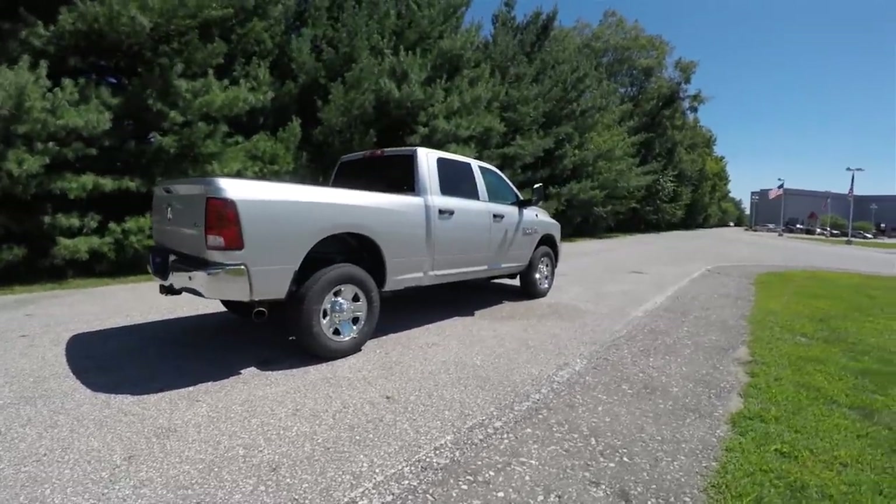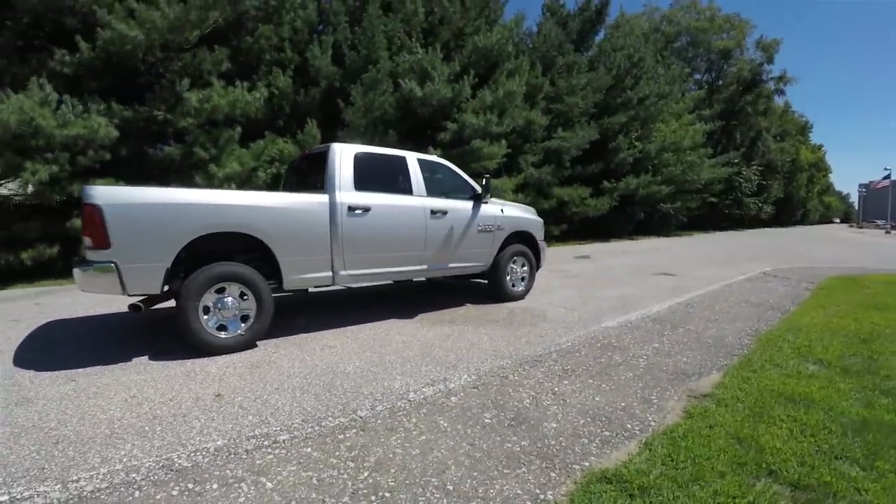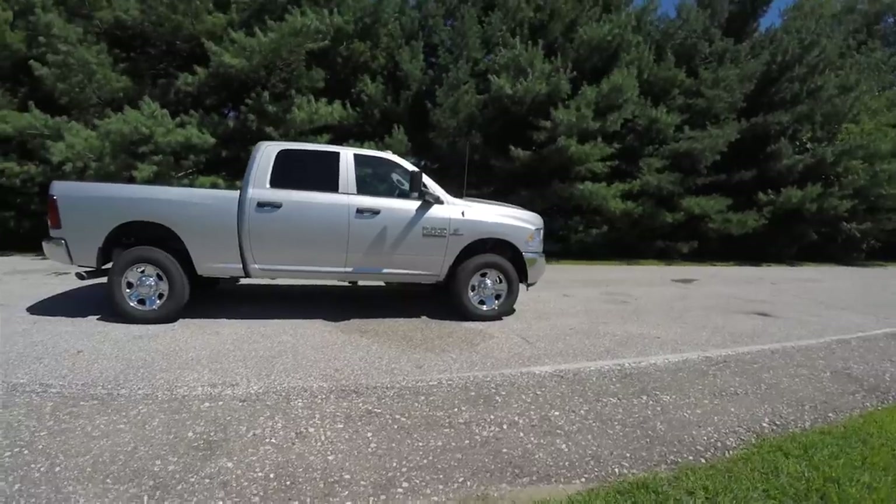All right, let's just conclude our quick walk around look at this brand new 2016 Ram 2500 Tradesman Crew Cab.